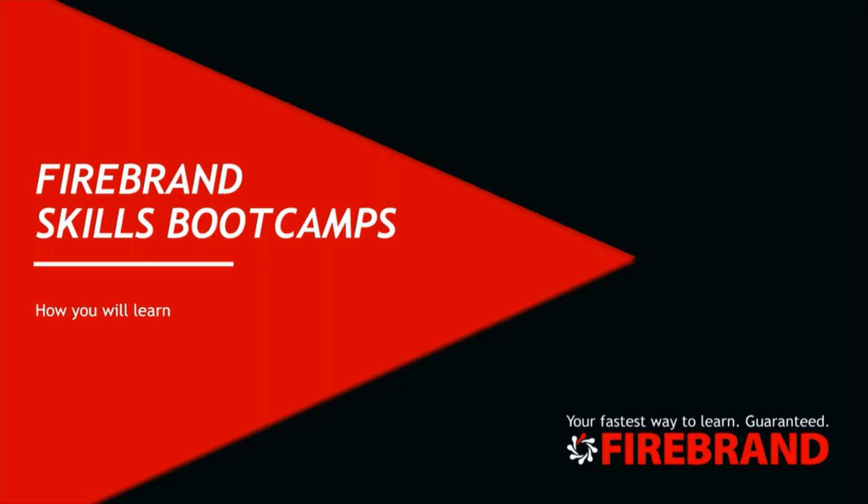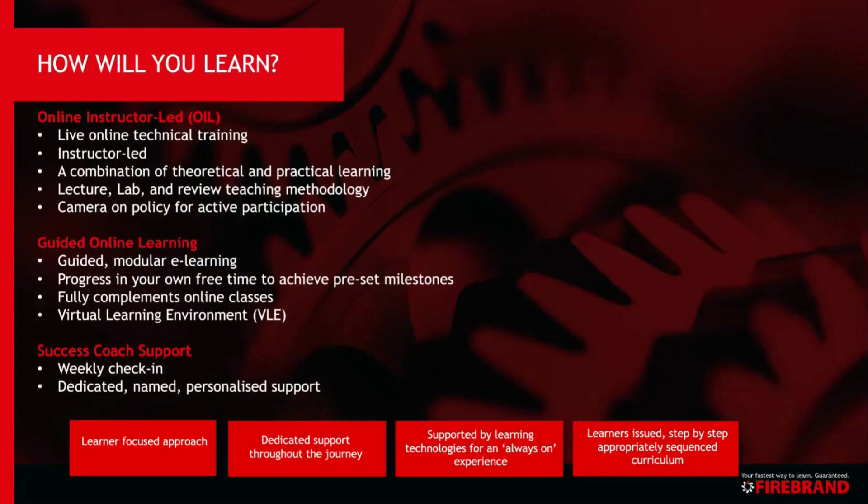Thank you for viewing this webinar on Firebrand Skills Bootcamp Programme. This video will go through how you'll learn whilst on your Skills Bootcamp Programme. Firebrand Skills Bootcamps have been designed and sequenced to support you to achieve the professional qualifications that we've included as part of your learning.